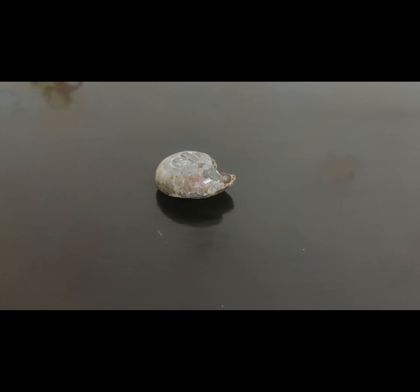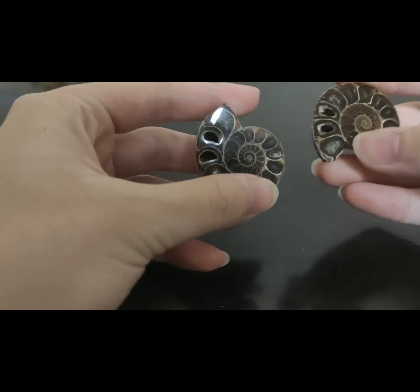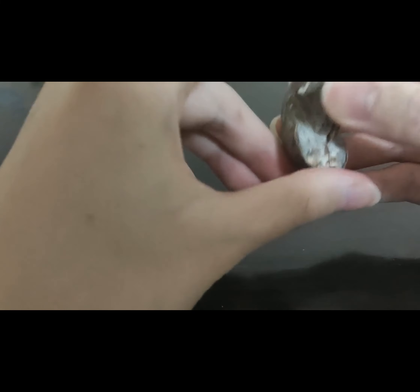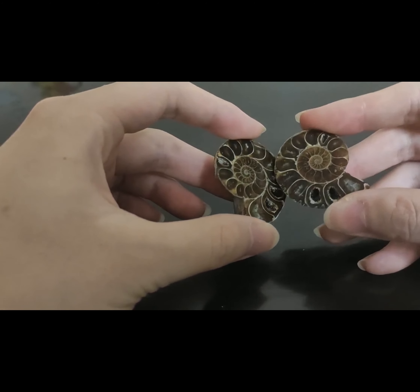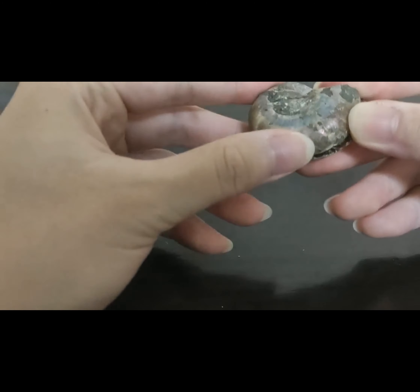This phyloceras is cut from the middle so that we can better observe its inner part. All the body parts have decomposed, and we can only see the shell of it, leaving behind just the shell.